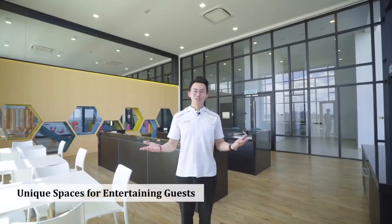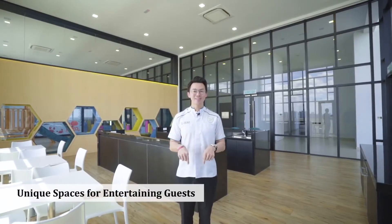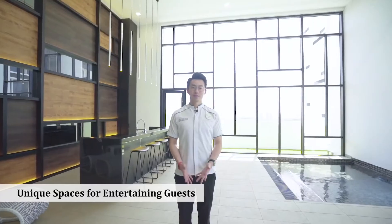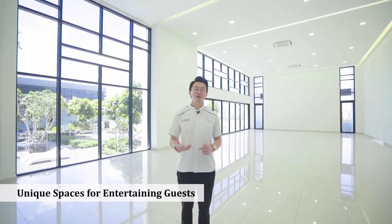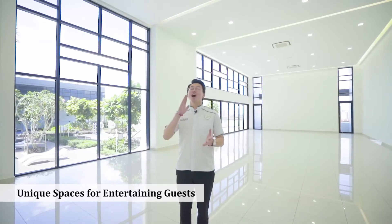If you are inviting your guests over to EcoNest for events, we have three venues for you to choose from. This is Gourmet Kitchen, where you can do some cooking and baking. This is Pool Villa Lounge, where you have your own private pool. And this is the Function Room, where you can accommodate up to 100 people — and the best part is you can extend it outdoors.